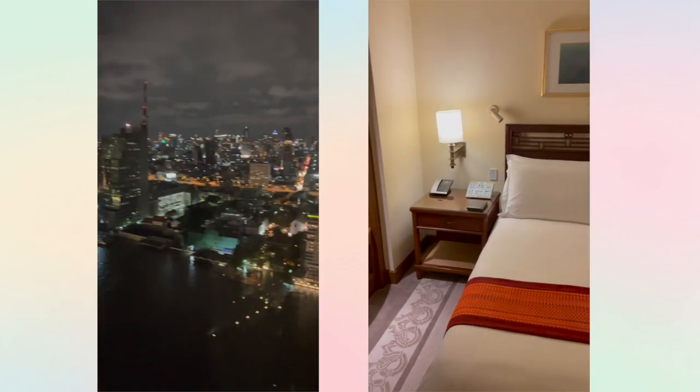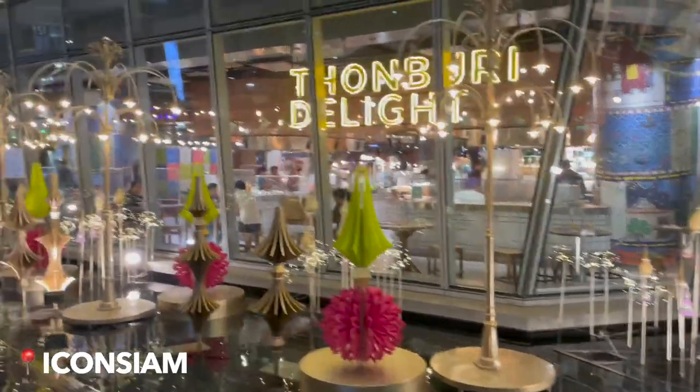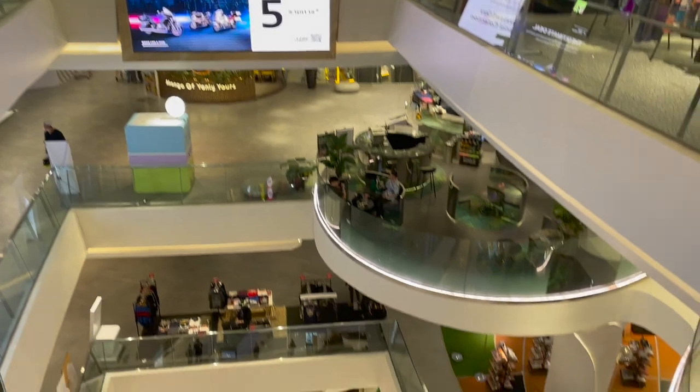After we quickly unpacked, we walked over to Icon Siam, which is right next door to the hotel, for dinner. Icon Siam is one of the largest shopping malls in Asia and cost a whopping 1.5 billion US dollars to develop.